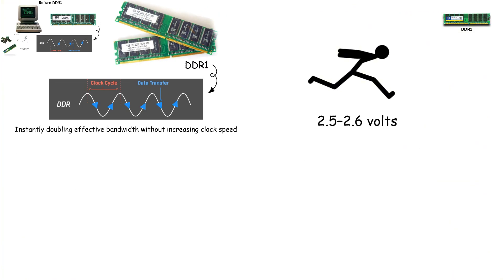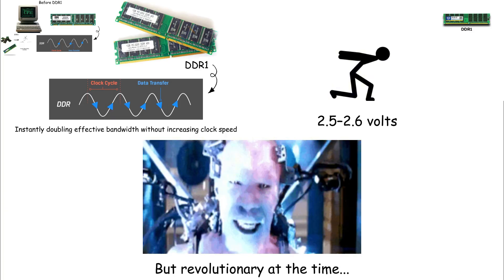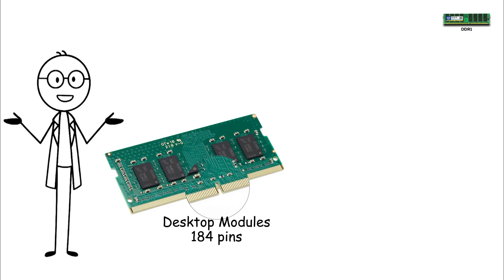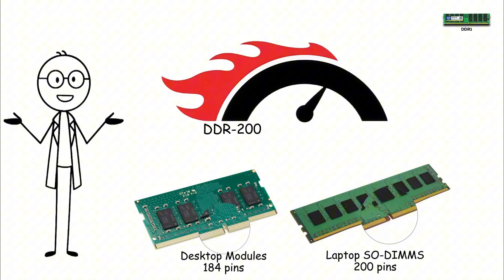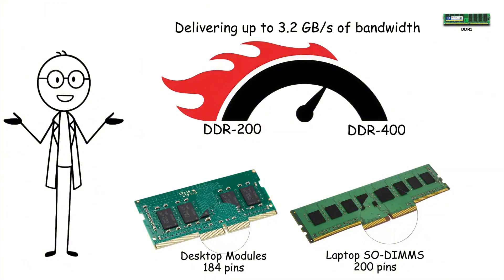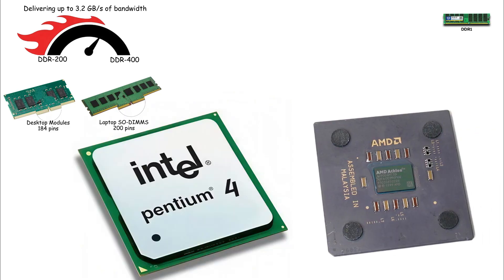Running at 2.5 to 2.6 volts, DDR1 was power-hungry by modern standards, but revolutionary at the time. Desktop modules used 184 pins, while laptop SODIMMs used 200 pins, each with a single-centred notch that made DDR1 easy to identify. Speeds ranged from DDR200 to DDR400, delivering up to 3.2 gigabytes per second of bandwidth. Systems powered by the Intel Pentium 4 and AMD Athlon Thunderbird were the first mainstream PCs to adopt it.